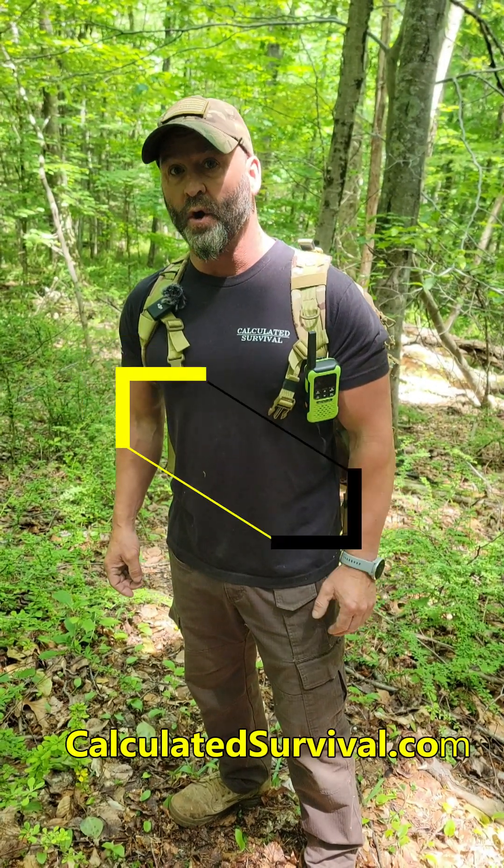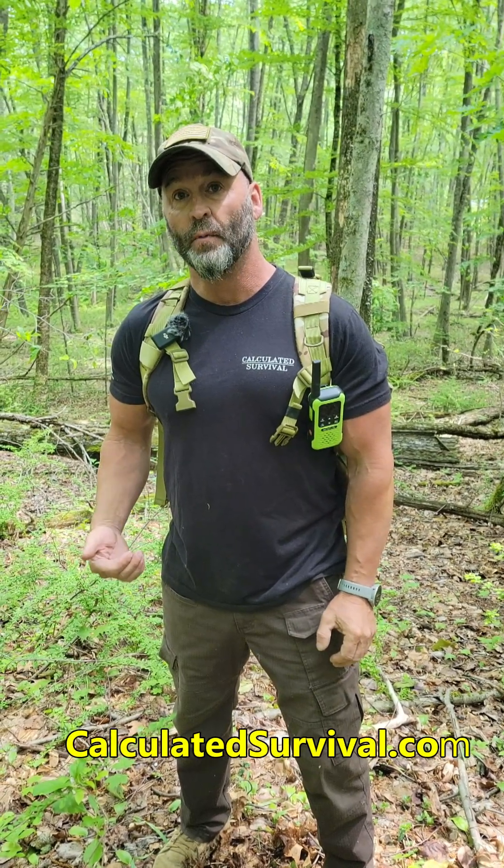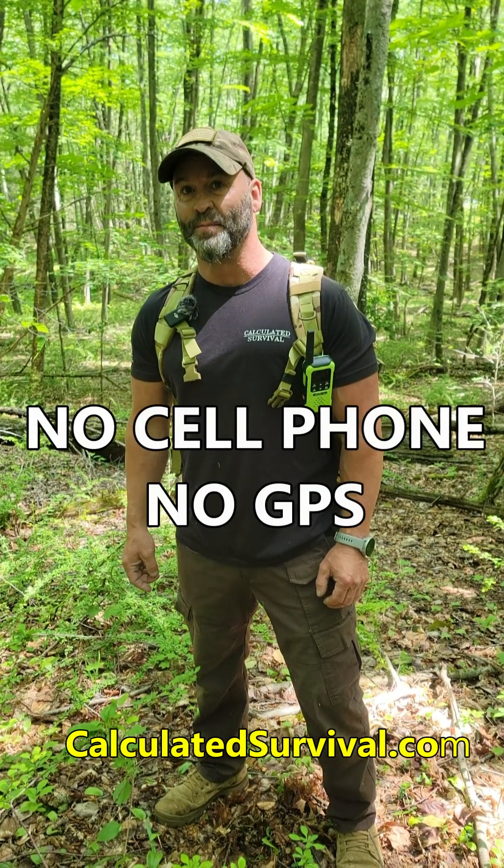Welcome to Intro to Land Nav 101. Land navigation is following a route in unfamiliar terrain just using a map and a compass. Here's the reaction I expect when I tell you no cell phones, no GPS's.